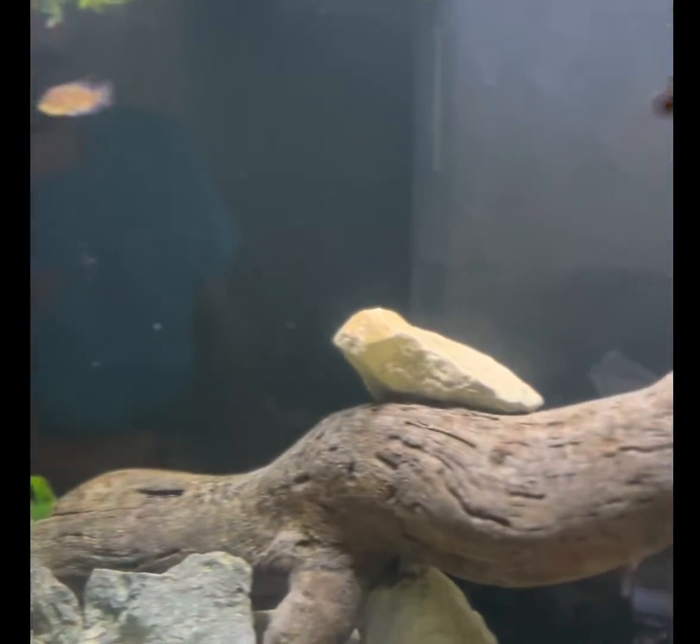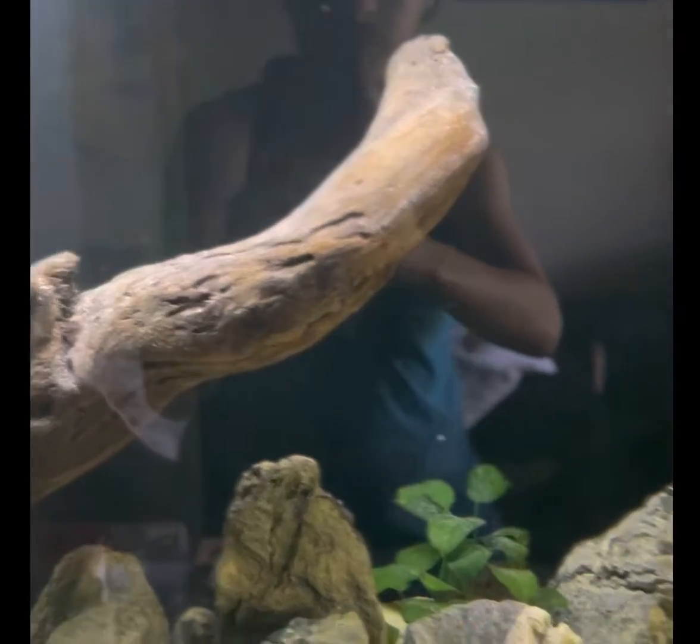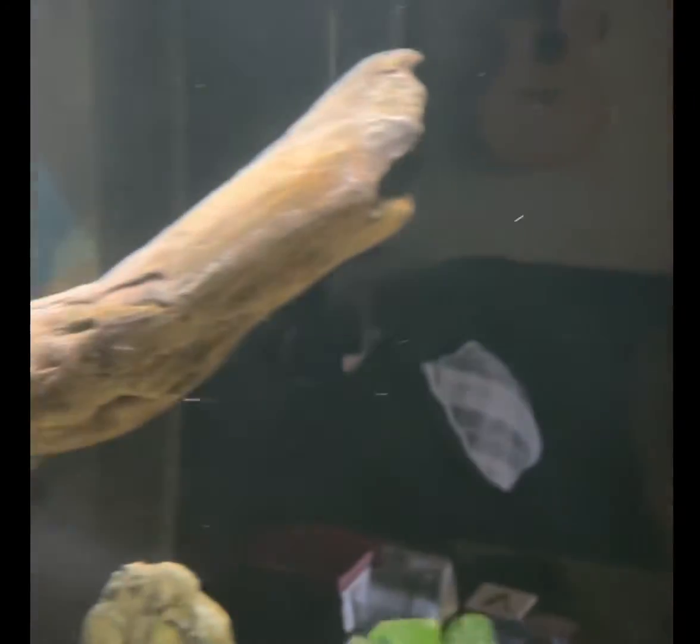What's going on guys? It's Vaughn with BecauseFish and we're here to do a tank update for my big 200 gallon tank. As you can tell, I don't have any more Frontosas. I took all those Frontosas out, traded them in for some store credit, and I was able to get a lot of new updates for my tanks, as well as Oscar Fish, an Electric Blue Jack Dempsey, and some Clown Loaches.